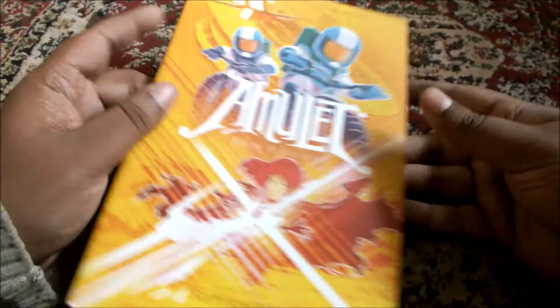All 8 books of Amulet. As always, if you have any comments, any suggestions, or anything to say at all, please feel free to comment down below in the comment section. Happy reading, thank you.